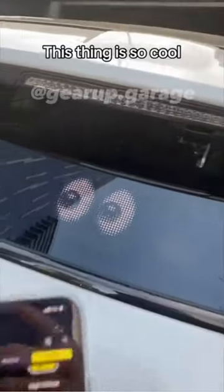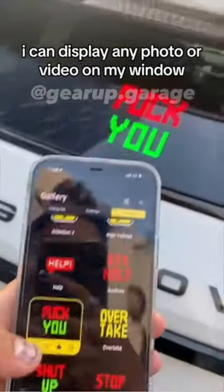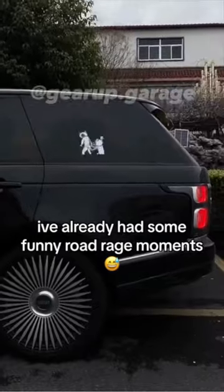This thing is so cool. I can display any photo or video on my window. I've already had some funny road rage moments.